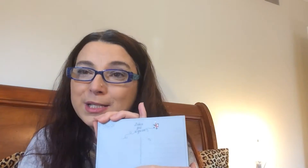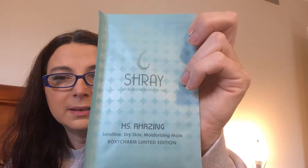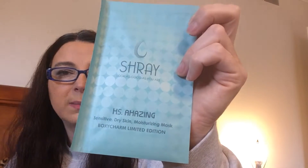Anyway, in my BoxyCharm this month, one of the first things is this — it's in the shape of an envelope. Actually, the way it's made, you could mail it to somebody just like this, and I would really like it if you bought these and mailed them to people.